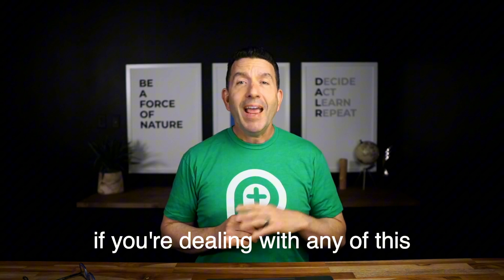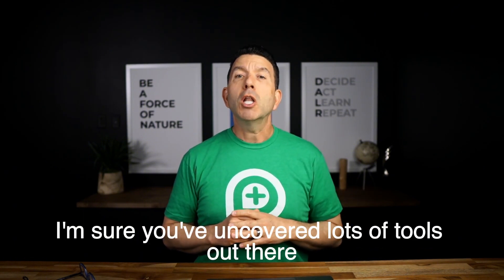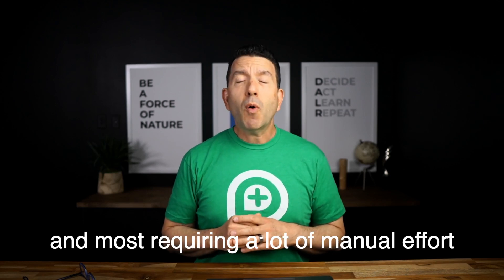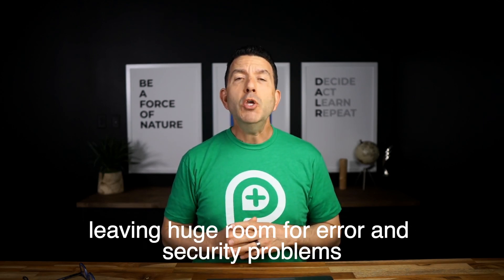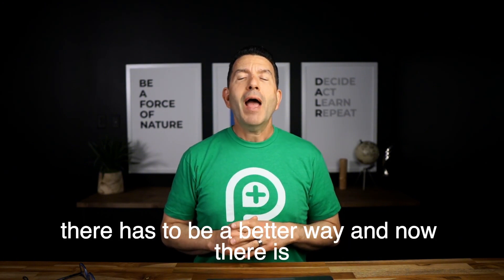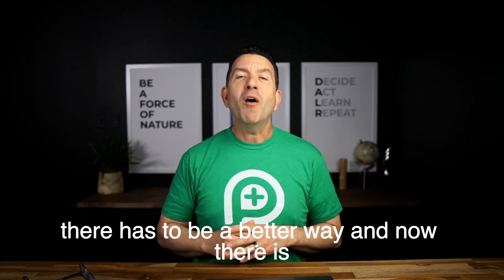If you're dealing with any of this, I'm sure you've uncovered lots of tools out there, each solving a small piece of the problem and most requiring a lot of manual effort, leaving huge room for error and security problems. There has to be a better way, and now there is.